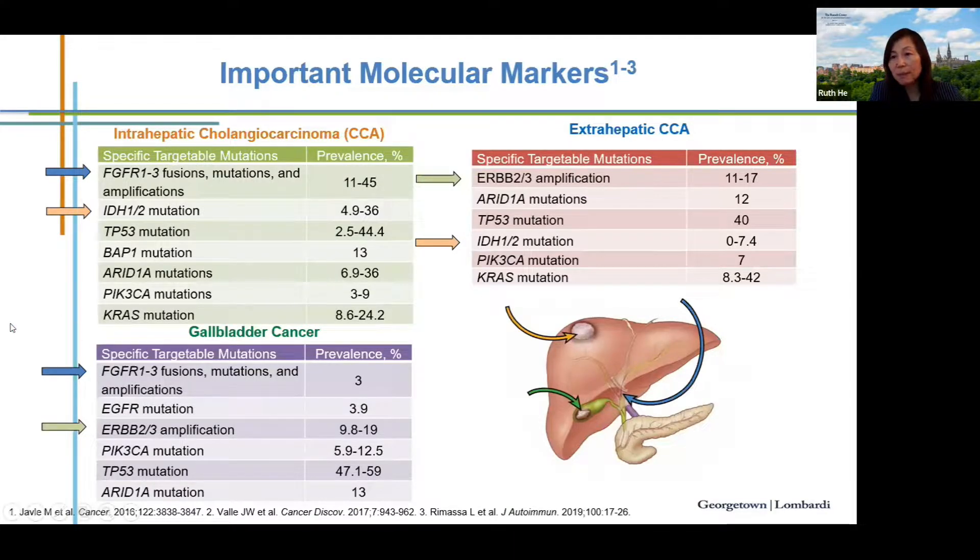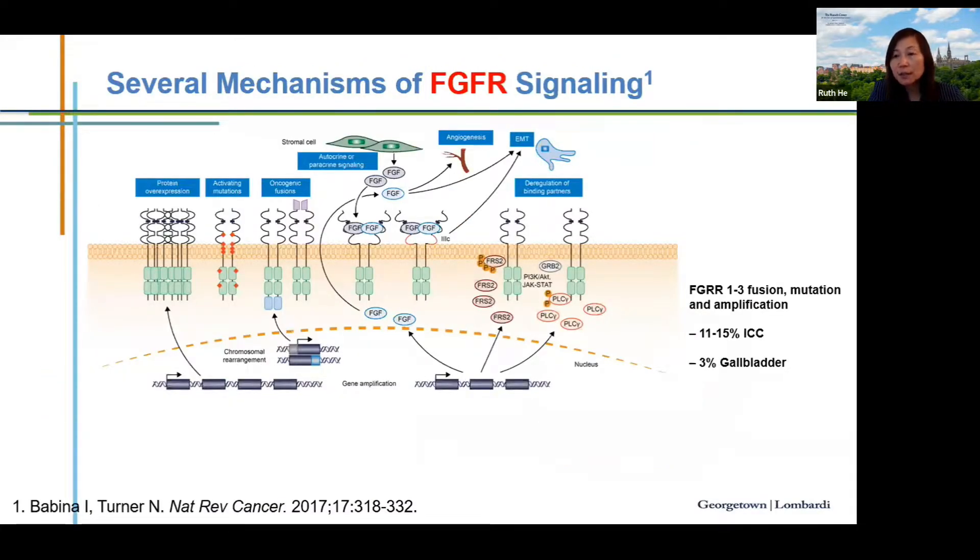Moving to personalized medicine in biliary cancer: 40 to 50 percent of biliary tract cancers have targetable mutations, emphasizing the importance of biopsy and tumor profiling. Starting with FGFR signaling — this pathway is critical in many cancers, including biliary cancer. You can observe FGFR protein overexpression, receptor mutation, gene amplification, or gene fusion in these tumors. FGFR2 fusion is a common mutation found in intrahepatic cholangiocarcinoma.